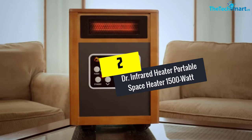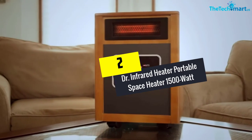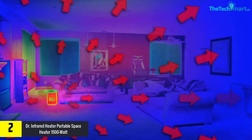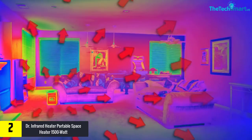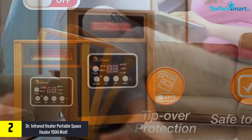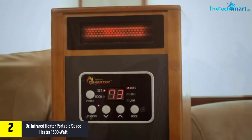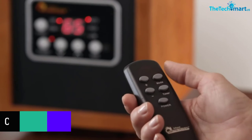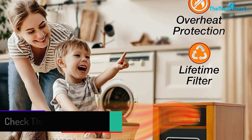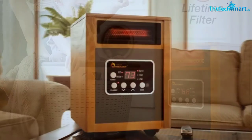At number two, we have the DR Infrared Heater portable space heater at 1500 watts. It is a modern room heater with a classic look due to its wooden-colored frame. Users can choose between two heating settings: low and high. It includes overheat and tip-over protection for safety. Users can set an auto timer off within 12 hours. It features a remote control, and the noise level is very low at just 39 decibels, so it won't disturb your sleep. The room heater also has a long 72-inch cord for flexible placement.